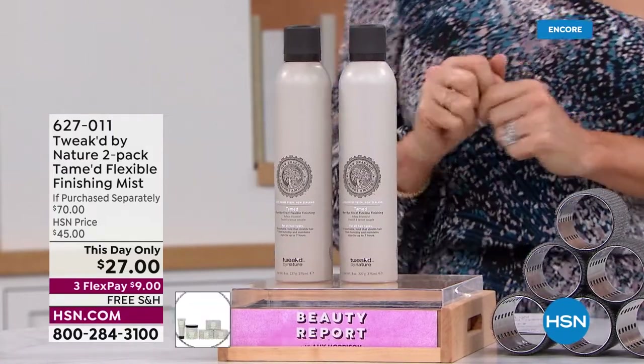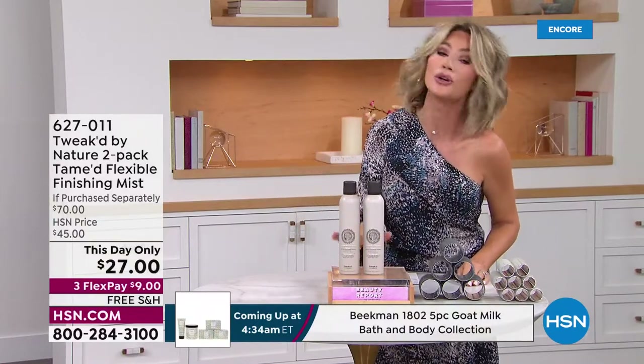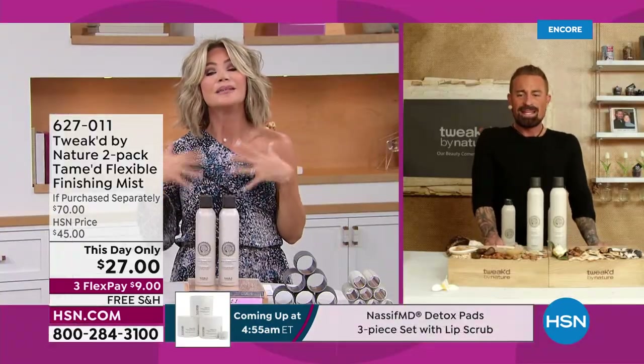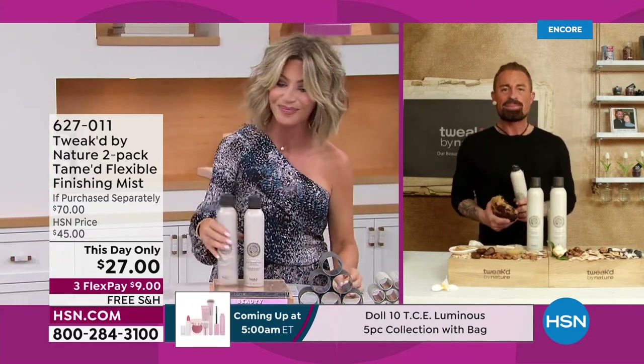Only for today, you can pick this up for $27. We have it on five credit card payments with free shipping. Dennis Simeone, the creator and founder of Tweaked, is joining us — and your beautiful fiancée Amanda. Your mission was to make hair care healthy again. Welcome, my friend.